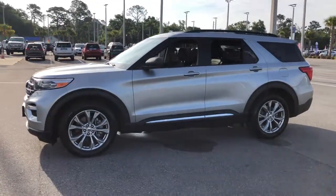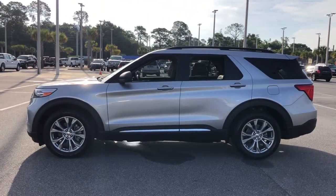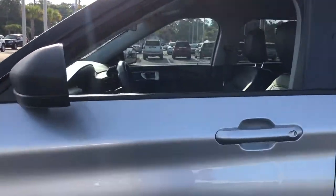Behind its commanding stance, you'll find a refined, comfortable driving experience, available options that let you customize technology and capabilities, and rugged, mid-size SUV versatility.